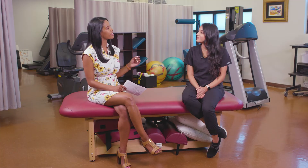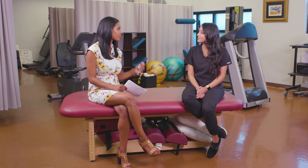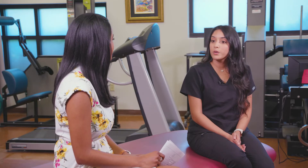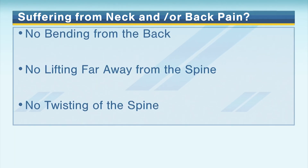Tell me about some of the advice you give to your patients when they say they're struggling. First and foremost, your lifestyle — changing certain activities throughout the day. It may seem simple, but these are habits we've used throughout the years and it's time to change. I like to use the phrase 'no BLT,' like the sandwich — no bending from the back, no lifting far away from the spine, and no twisting at the spine. Changing your activities of daily living with that phrase helps significantly.